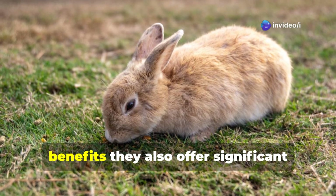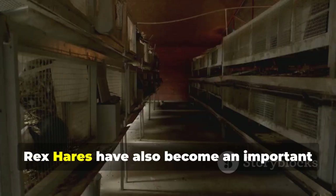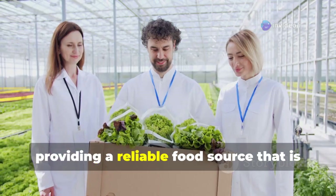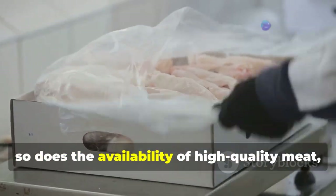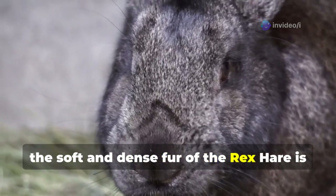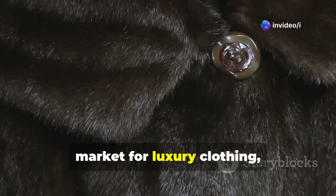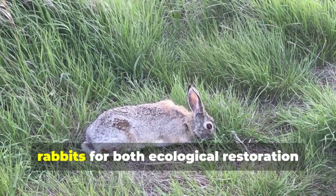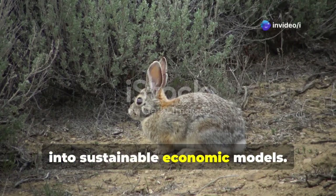More importantly, the role of Rex Hares extends beyond ecological benefits — they also offer significant economic advantages. Their meat is considered a delicacy, providing a reliable food source that is both nutritious and sustainable. Furthermore, the soft and dense fur of the Rex Hare is highly prized in the textile industry. The demand for premium fur materials has led to the development of a thriving market for luxury clothing, including fur coats and other high-end fashion products. This dual-purpose approach demonstrates the immense potential of integrating wildlife into sustainable economic models.